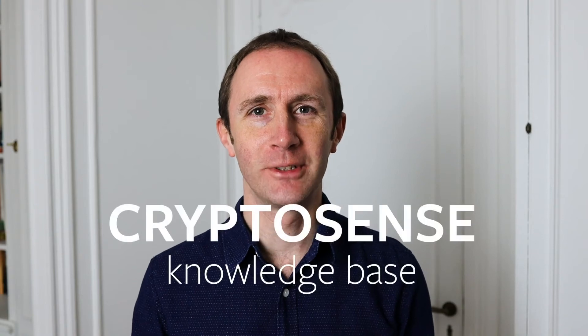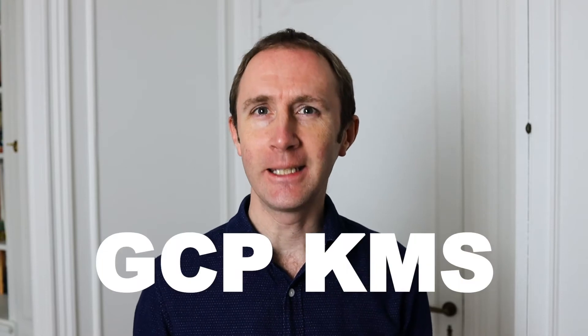Hi, I'm Graeme Steele, CEO and founder of CryptoSense, and today I'm going to talk to you about GCP KMS, the Google Cloud Platform Key Management Service.